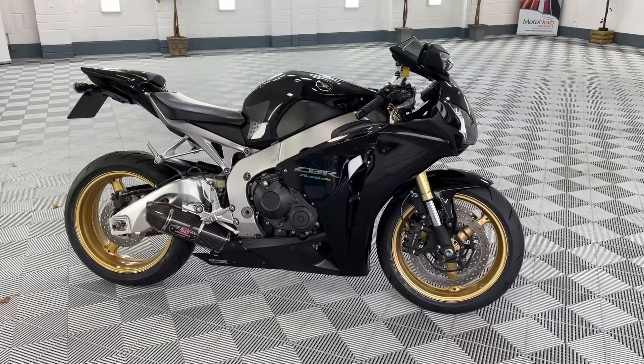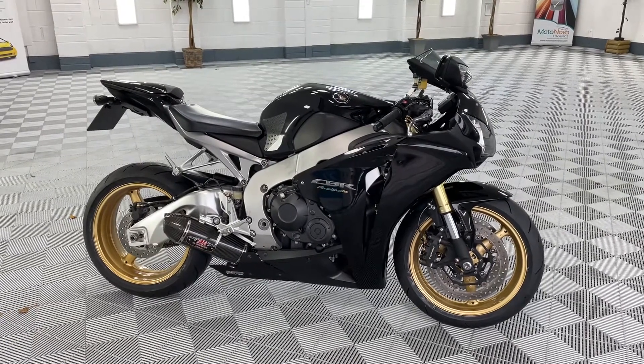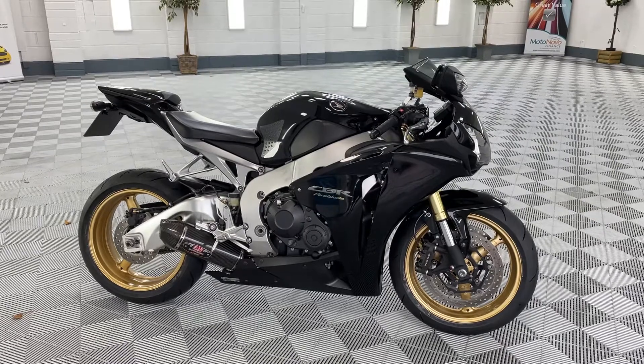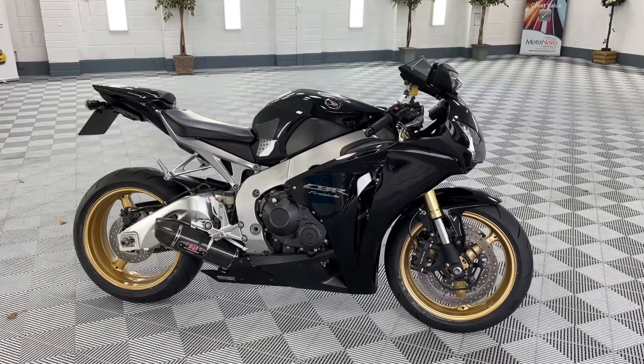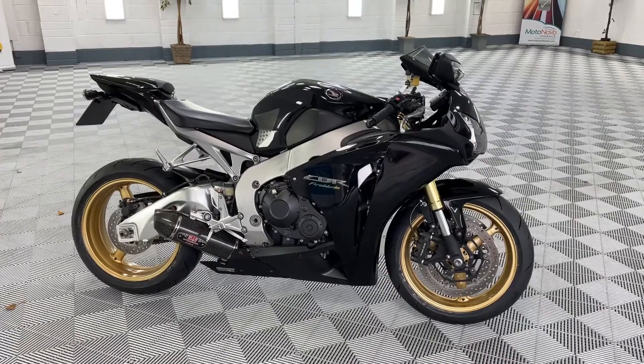Hi there, welcome. This is the Bike Buyer. Just showing you this absolutely beautiful CBR 1000RR Fireblade in the special edition colours. She's a 2010 with 6,750 miles, full book pack, two keys, and lovely service history.